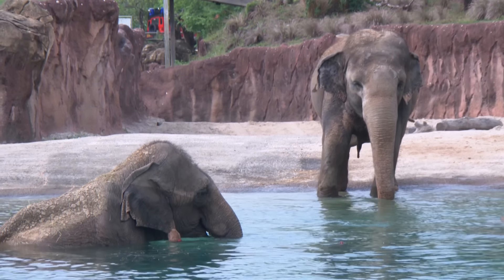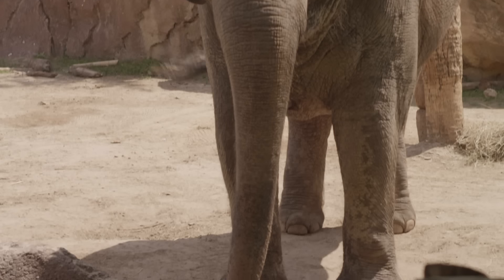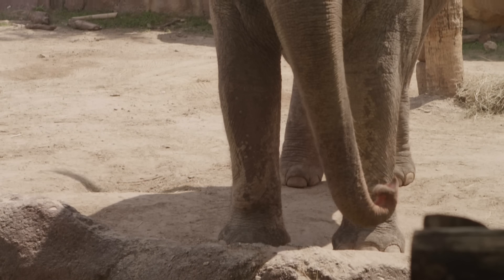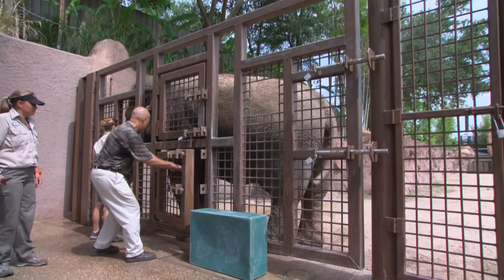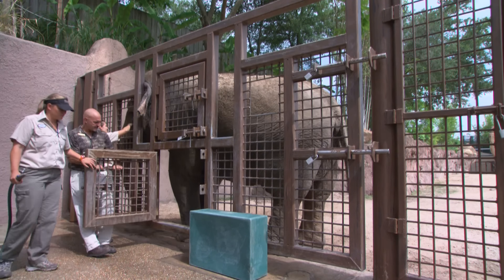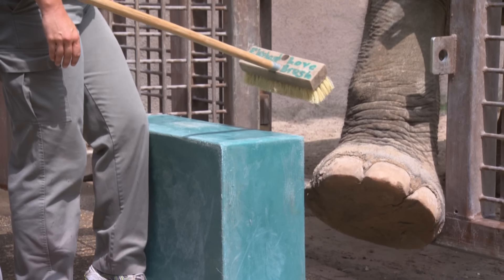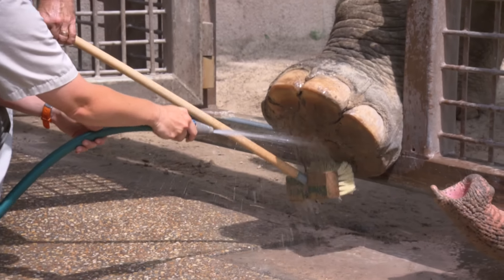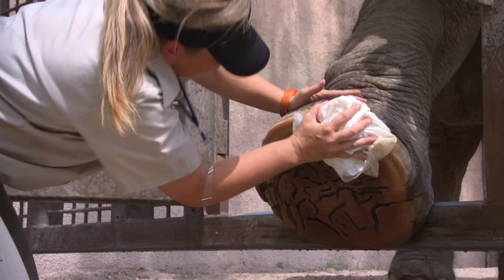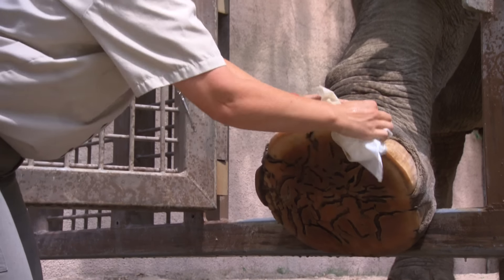To celebrate the Republican National Convention here in Tampa Bay, we're making Elephant Footprints. We've been working on this for a long time, and it's a lot of fun. First, we're going to ask Rosie to gently place her foot through this specifically designed door and just hold it there while we give her an elephant pedicure. Elephants get pretty dirty, so it's important to clean the foot and blot it dry so that we can apply the paint to a nice, clean surface.